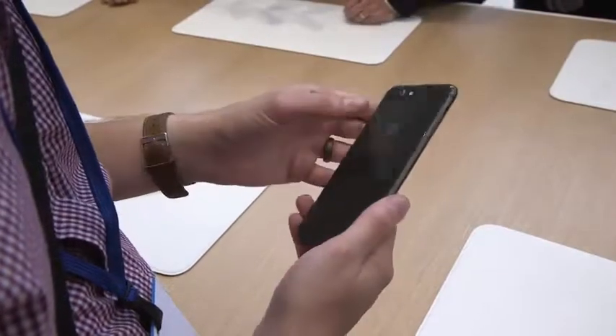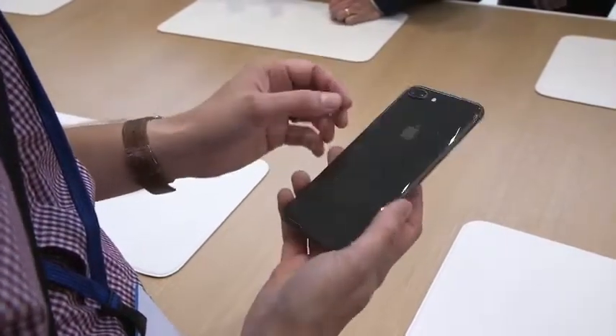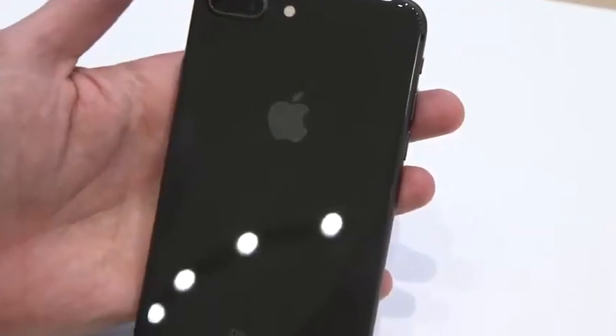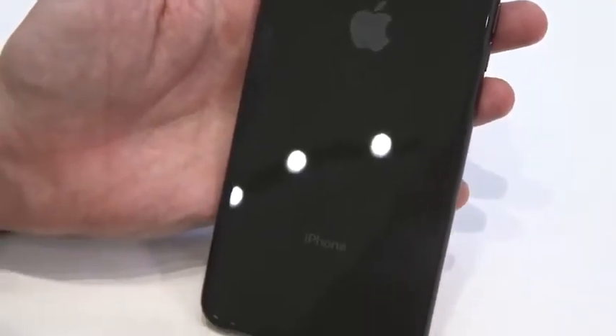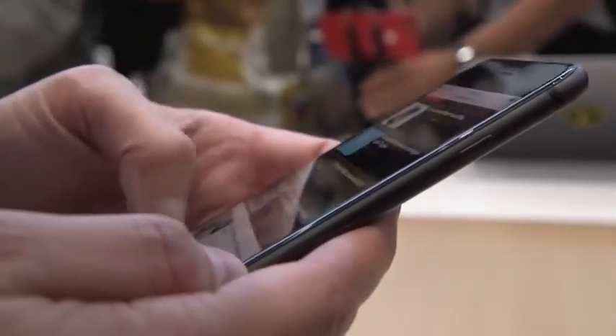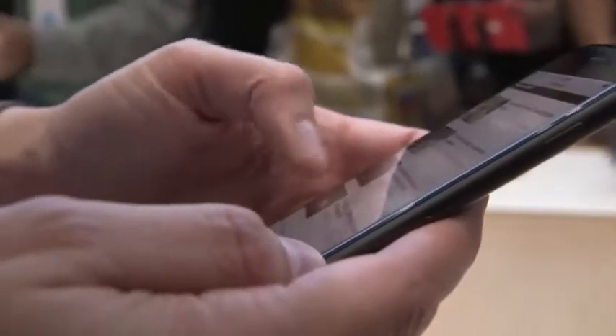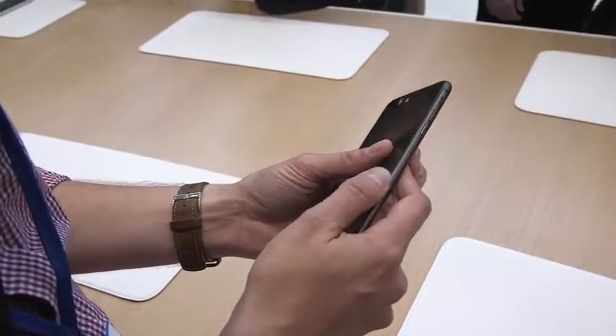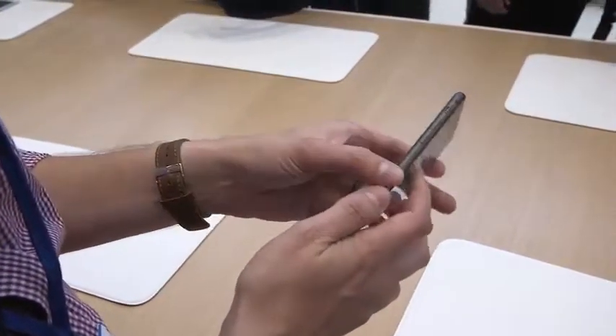The most obvious thing you're going to notice when you pick up one of these — this is the iPhone 8 Plus — is that it now has a glass back. Apple says it's the hardest glass ever put on a phone. It does pick up fingerprints, but really not that bad, and it's got sort of a nice cloudy finish under the glass, so I think it looks way better than the 7, actually. They also did a really good job blending the glass into the edge of the rail on the side.